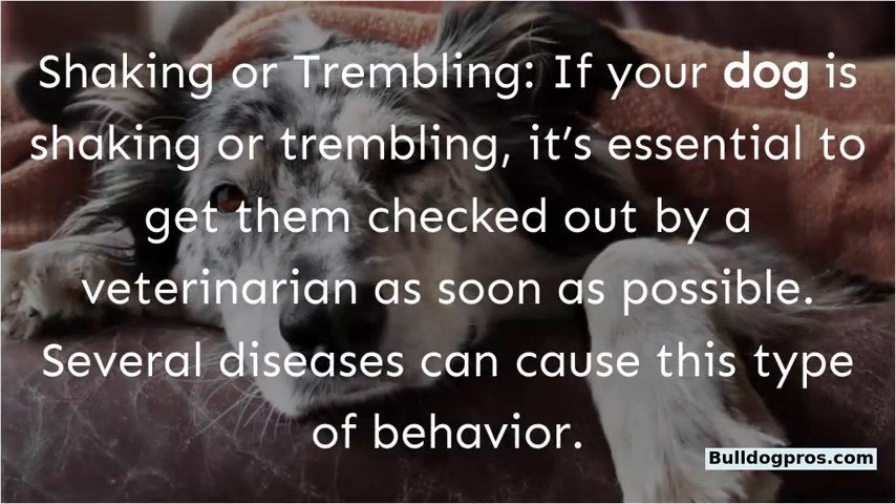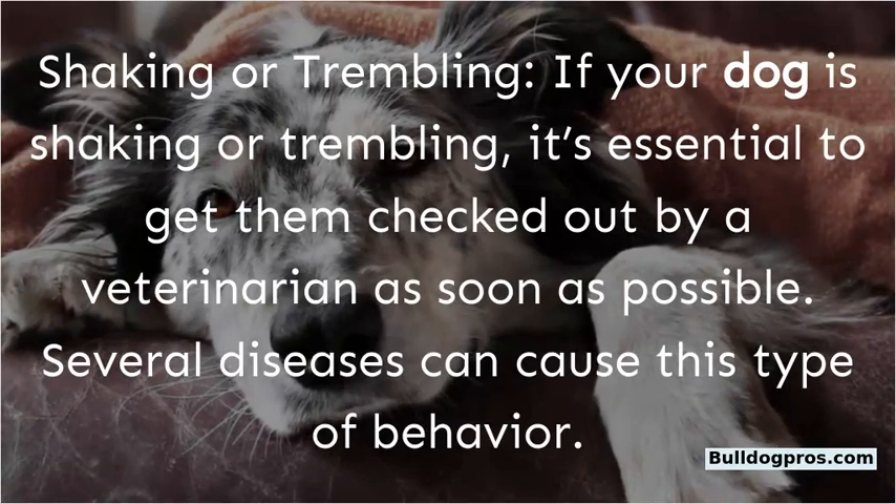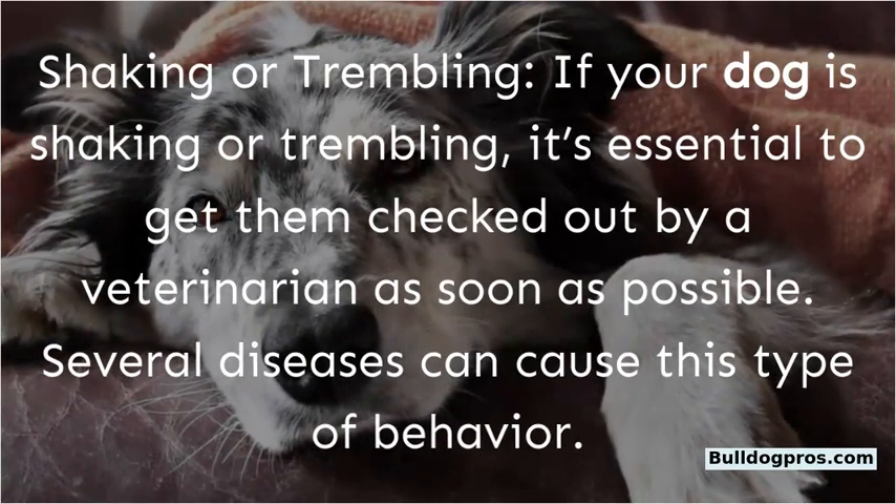Shaking or trembling. If your dog is shaking or trembling, it's essential to get them checked out by a veterinarian as soon as possible. Several diseases can cause this type of behavior.